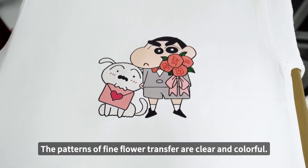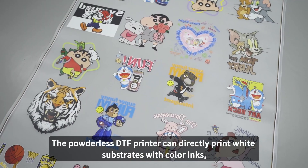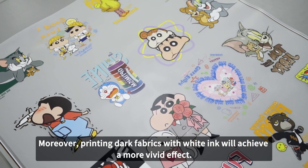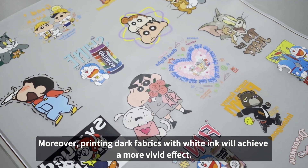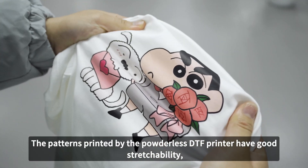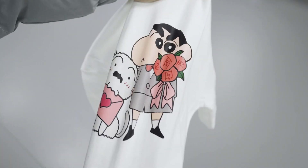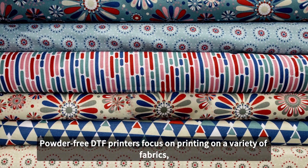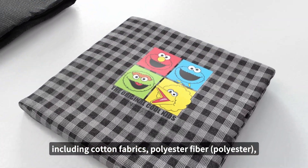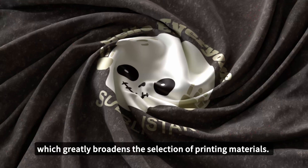The patterns of fine detail transfer are clear and colorful. Save DTF ink costs: the powderless DTF printer can directly print white substrates with cover ink, greatly saving ink costs. Moreover, printing dark fabrics with white ink will achieve a more vivid effect. Excellent cover fastness: the patterns printed by the powderless DTF printer have good stretchability, high cover fastness, waterproofness, and colorfastness. Wide range of applications: powder-free DTF printers support printing on a variety of fabrics, including cotton, polyester fiber, polyester, denim, nylon, canvas, and blended fabrics, which greatly broadens the selection of printed materials.